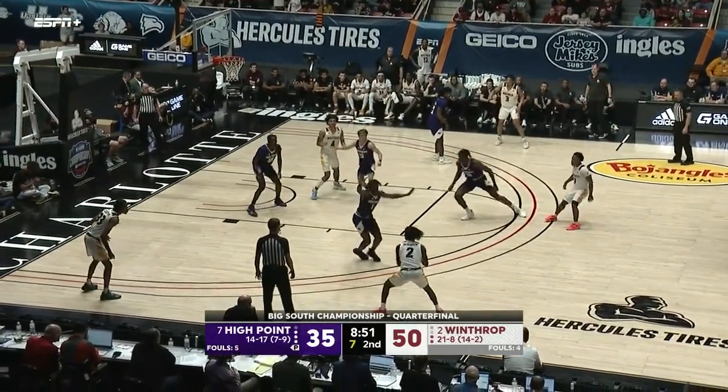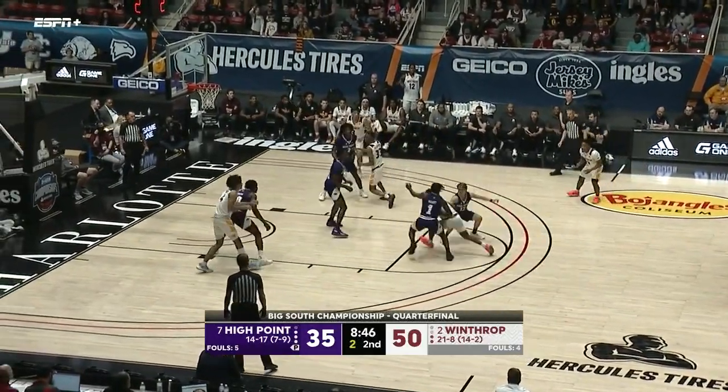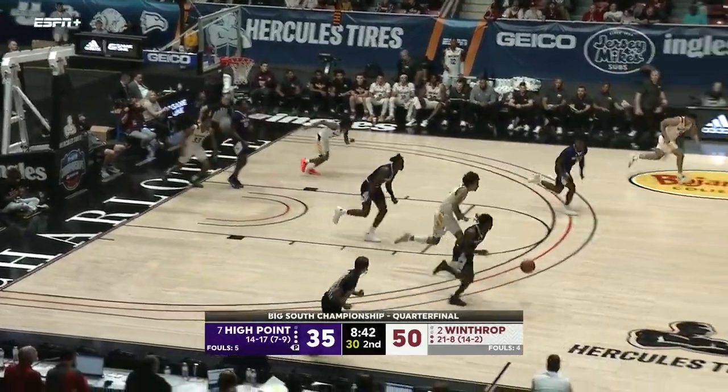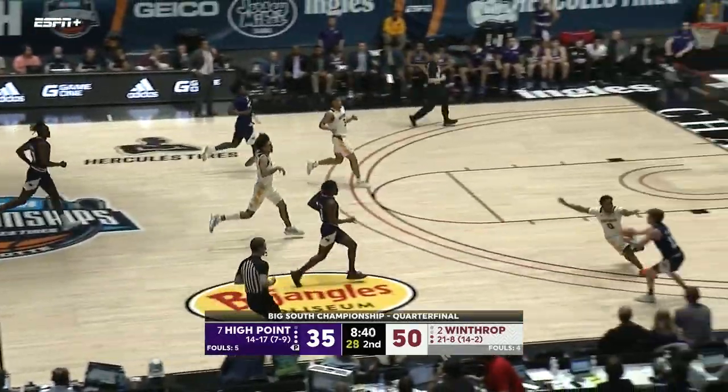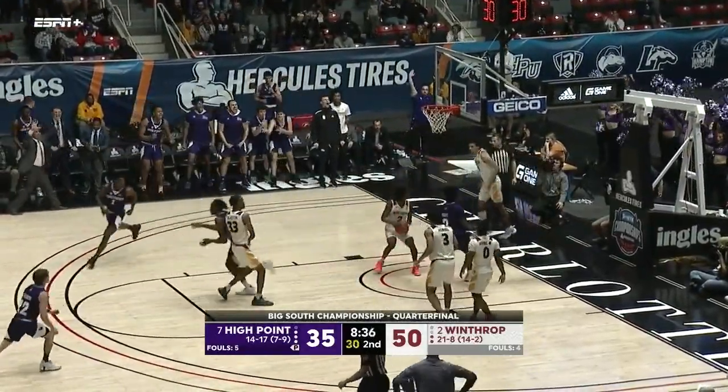High Point a chance to make this a single-digit lead. Randleman gives it to Wright — he has 14 — drives, hangs, a little bit short but a foul coming up for John Michael Wright. One of the better free throw shooters on this team, shooting 79% on the season. That foul goes against Anumba — that's going to be his fourth. Anumba brings so much energy to this Winthrop team, guarding multiple positions, but the scary part is he goes out and Hightower comes in.